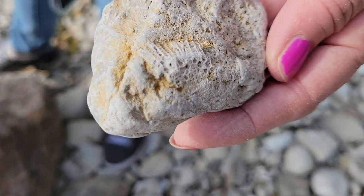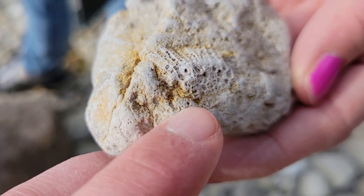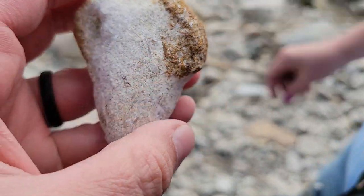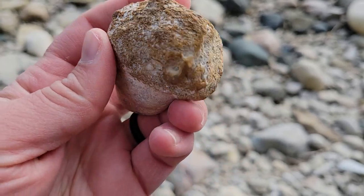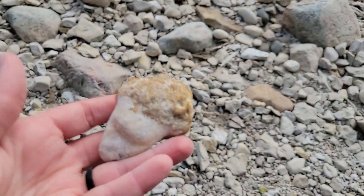Mom found another nice little coral — little honeycomb coral in there. Mom claims she found a dinosaur tooth. It's not a dinosaur tooth; I think it's just a piece of limestone. I don't think that's a fossil — it might be. Way too old of a rock to be a dinosaur tooth.